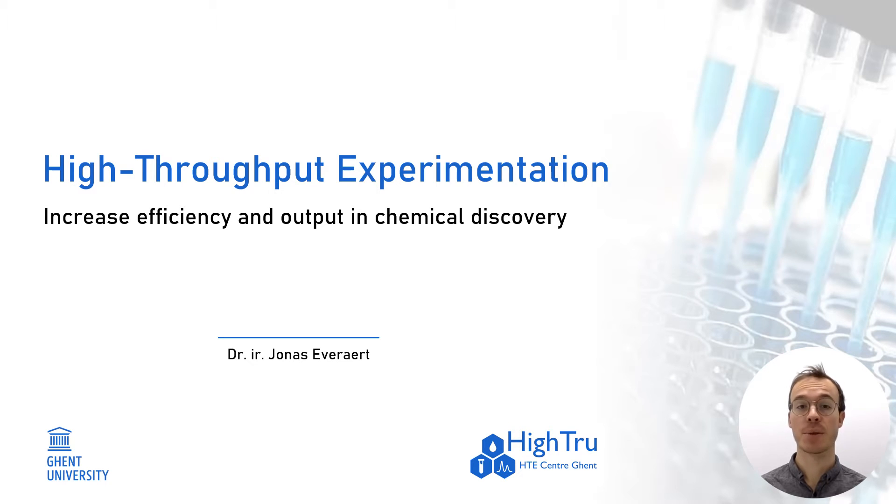Hi everyone! My name is Jonas Everhecht. I am a postdoctoral researcher at HITRU, and I will show you the benefits of high-throughput experimentation in chemistry and how we at HITRU can boost your chemical discoveries.